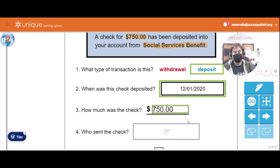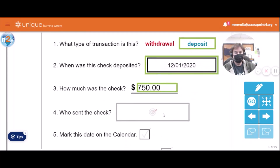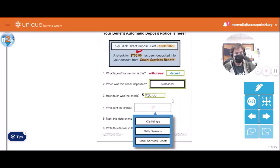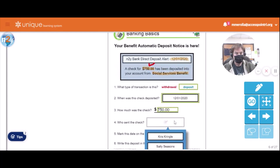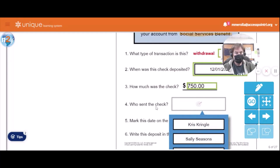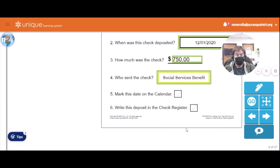It is 750 dollars. And who sent this check? Was it Chris Kringle? Was it Sally Seasons? Was it Social Services Benefit? Indeed — Social Services Benefit.